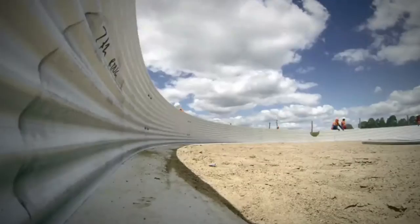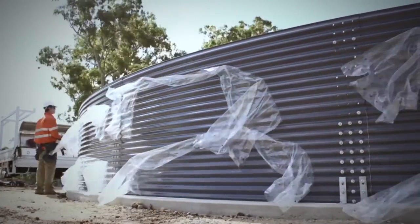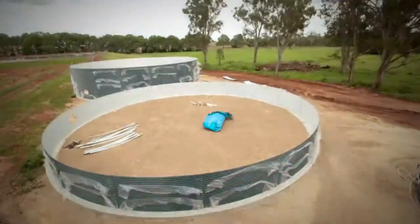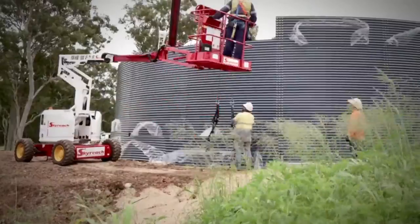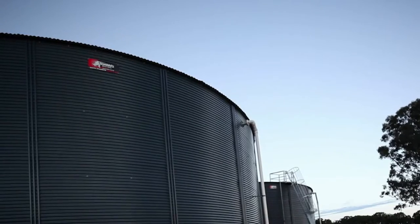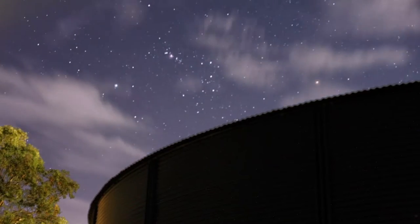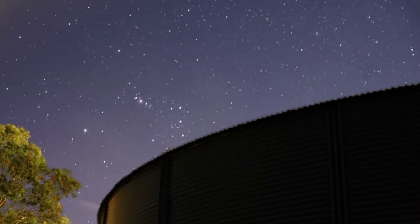Installing a Rhino tank is a no-fuss, fast procedure that ensures you can start using your tank as soon as possible. Our smaller tanks are designed to be installed in a day, with the largest models taking up to 15 days. Our international network of specially trained installers ensures that quality is never compromised, and your tank is installed as per your requirements. You'll find the same attention to detail that goes into making Rhino tanks evident in our installation process as well.